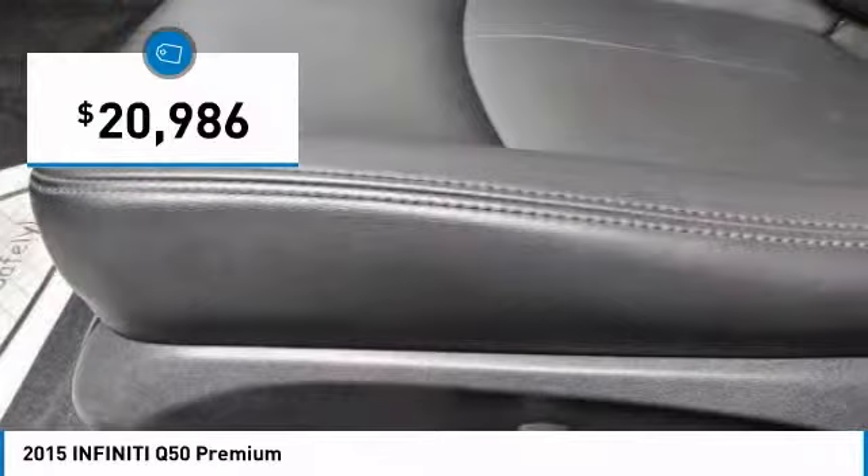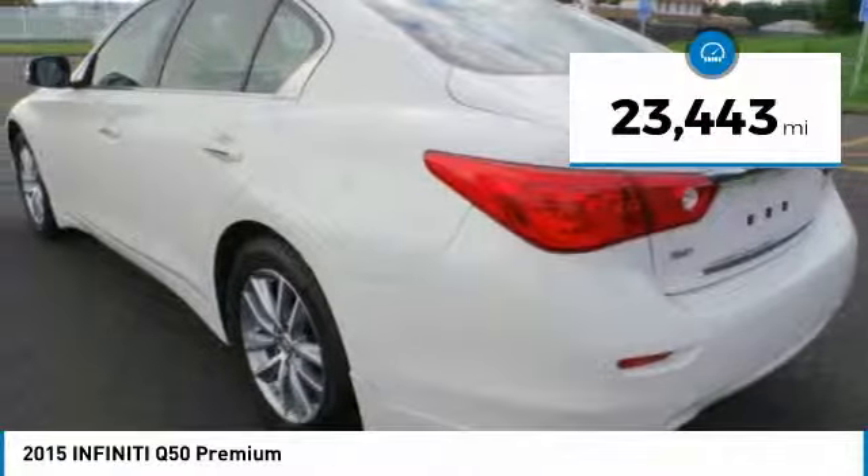And it is priced below $25,000. This vehicle has less than 25,000 miles.